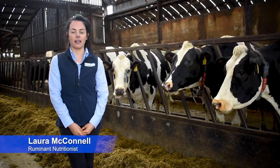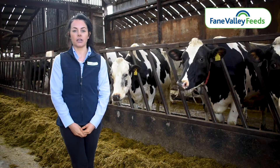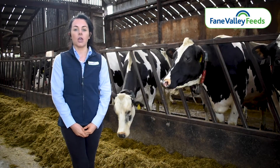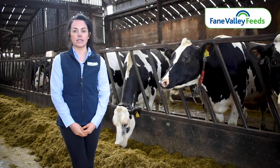Hello, my name is Laura McConnell and I'm a ruminant nutritionist with Fane Valley Feeds. Today I'm out at a customer's farm outside Omagh, who has been feeding Platinum Pro for several months now and has seen a great response in terms of milk production.